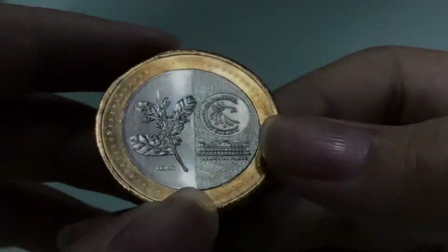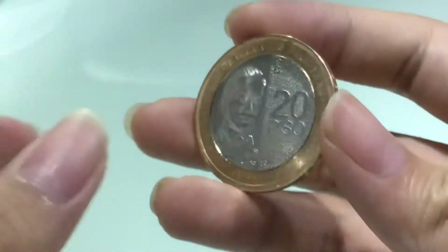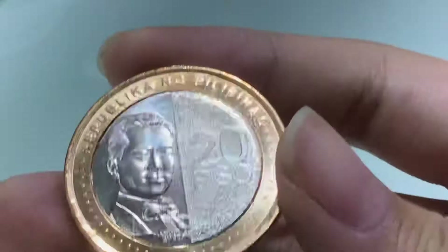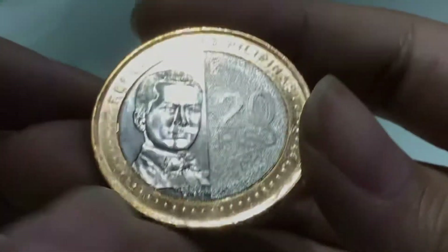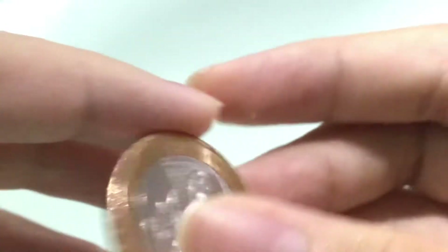On the coin you can see Malacanang Palace, a milag — a type of plant — and '20 Piso.' Here is Manuel Quezon on the obverse.